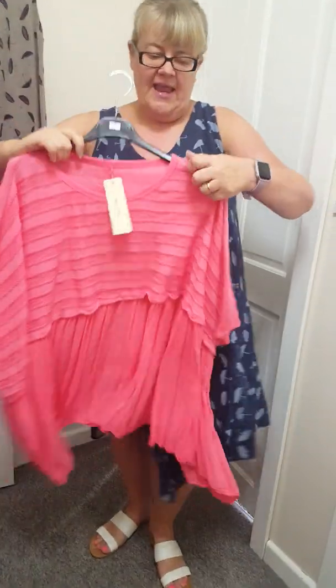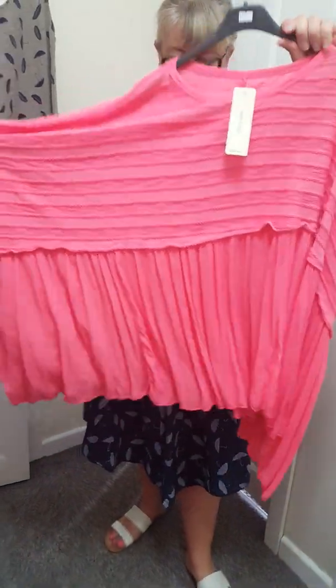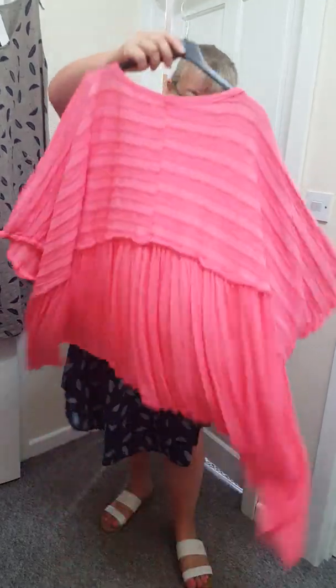We've just got this left in coral. One size will fit up to a 20. This is £17. And it's got like chiffon detailing at the bottom. A nice top.